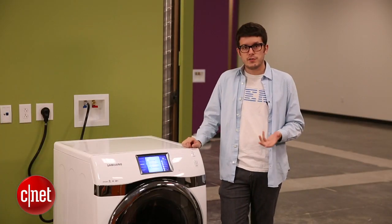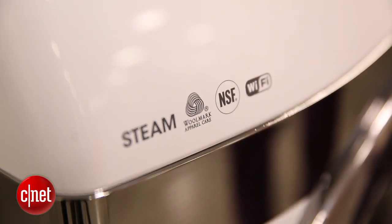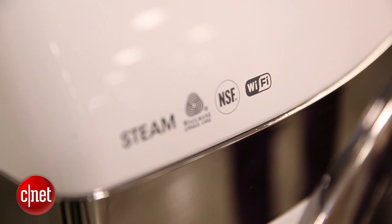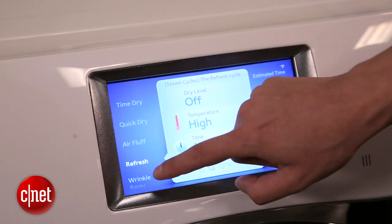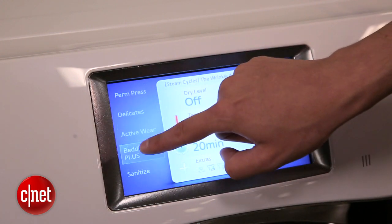You can also look for dryers that have steam settings, like this one. Steam settings allow you to do all sorts of new things — you can clean throw pillows, curtains, and toys, other things you couldn't typically clean elsewhere. And you can use steam to get rid of wrinkles in your clothing, which is fantastic.